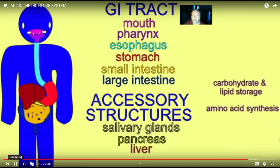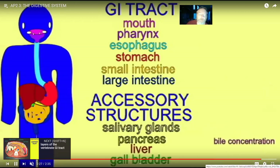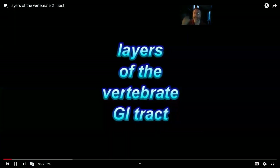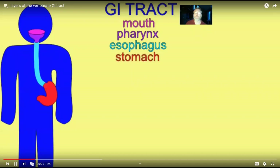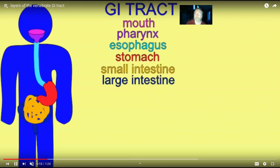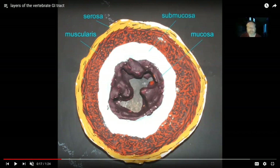We can consider these structures from multiple levels, including microscopically. Typically in vertebrates, the GI tract has consistent layers — consistent not only across species like humans, frogs, and fish, but also from one region to another, such as the esophagus compared to the small intestine. If you were to cut the GI tract, you would see these four layers: food passes through the lumen in the middle, which is surrounded by the mucosa, then the submucosa, the muscularis, and the serosa layer.